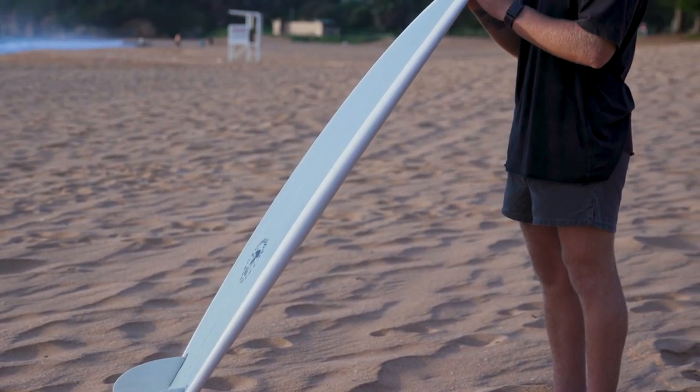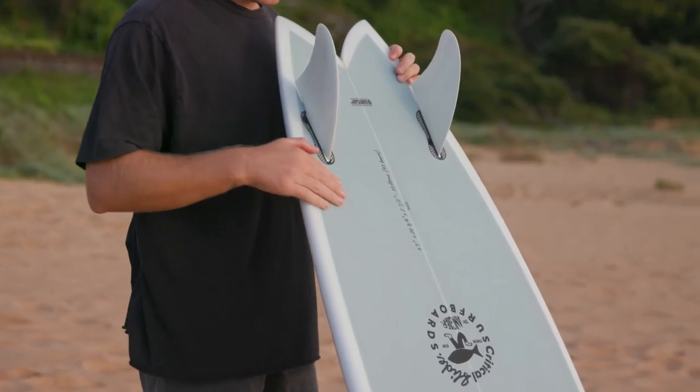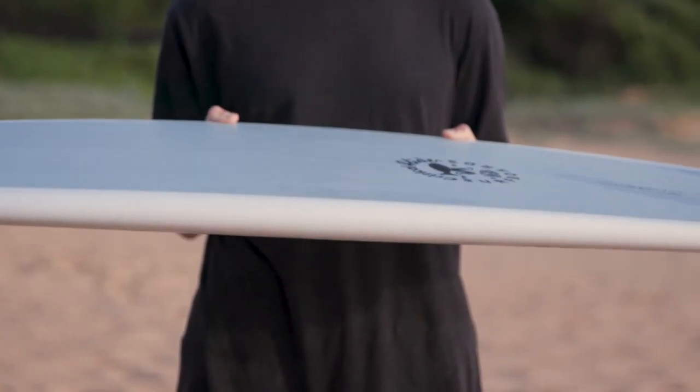Like any true fish design, the rocker is flat — just a touch of nose and tail rocker, but that's it. The bottom concave is V to a single concave that works to engage the fins. The rails are medium to full, as you would expect in a small board with this much volume.